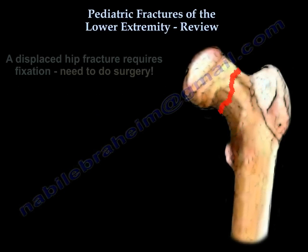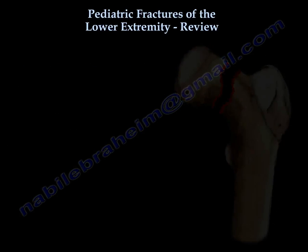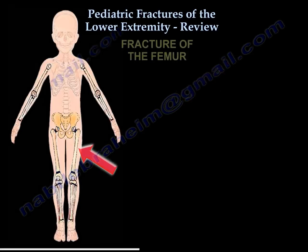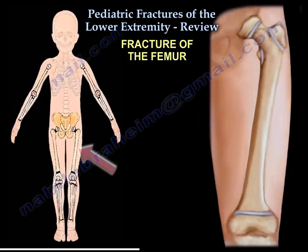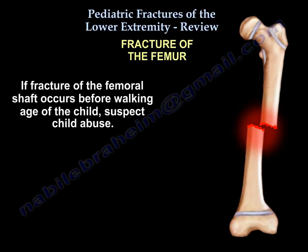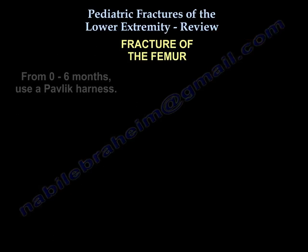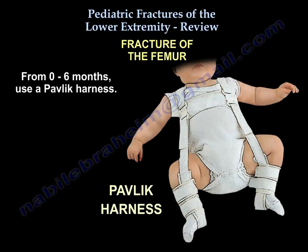A displaced fracture means fixation — you need to do surgery. For femoral shaft fractures: if a femoral shaft fracture occurs before walking age, suspect child abuse. The most important thing on an exam is the treatment. From zero to six months, use a Pavlik harness; from six months to five years, use a spica cast.